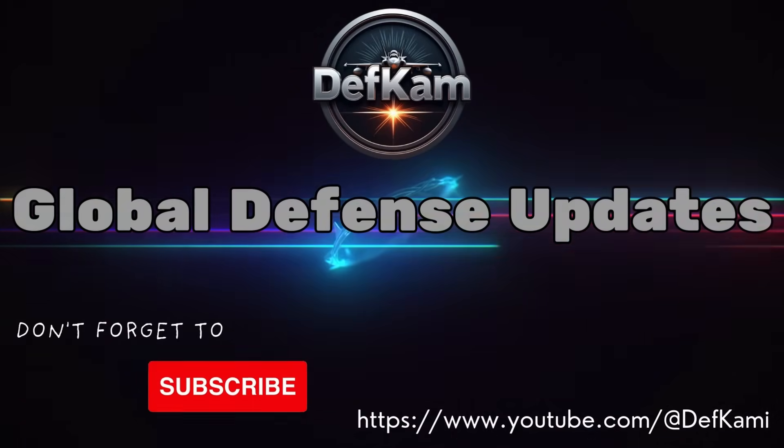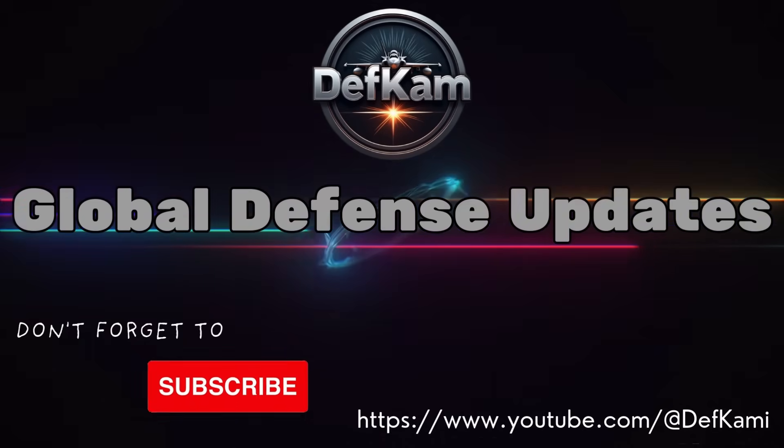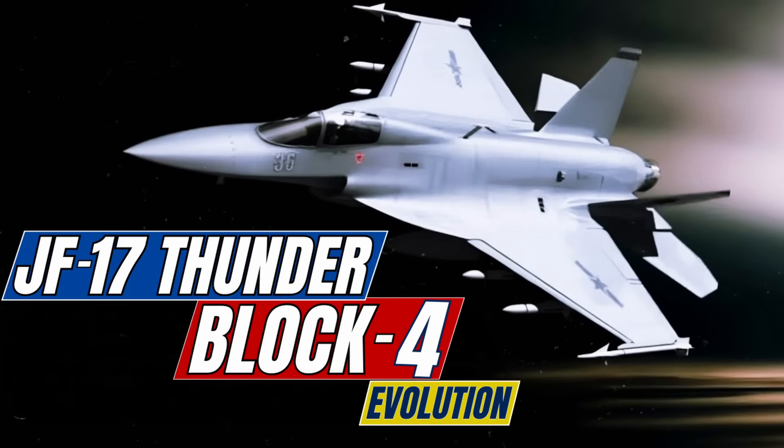Welcome to the DEFCAM. Let's move to our topic.